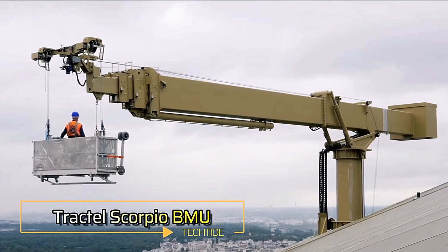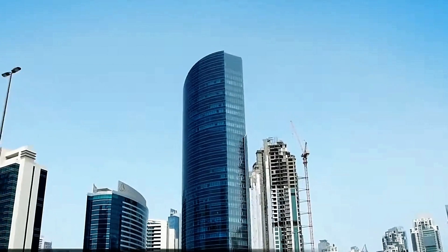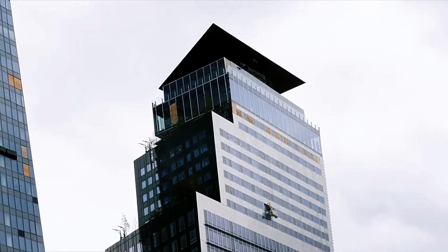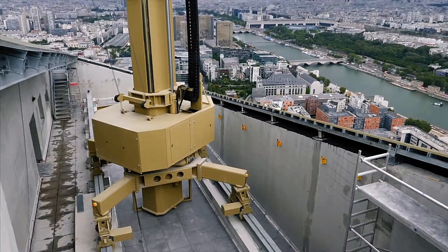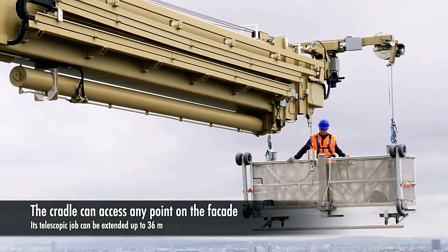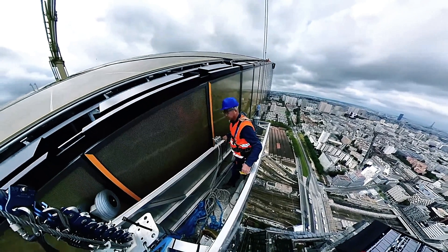Dubai's Prime Tower at 156 meters and Paris' Duo buildings at 125 and 180 meters share a common feature: reliance on the Tracktel Scorpio BMU. This cutting-edge system merges the functionality of a winch and crane, making it ideal for high-altitude tasks like facade cleaning, element replacement, and other maintenance work.